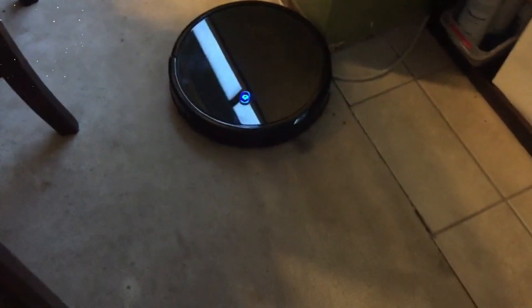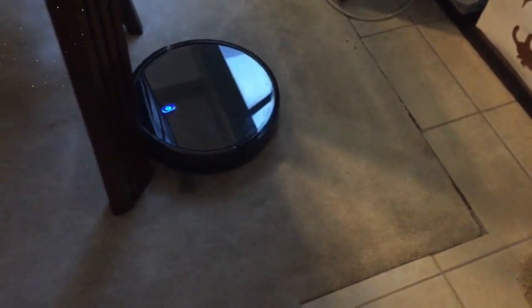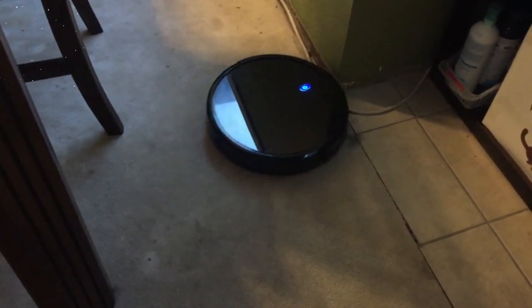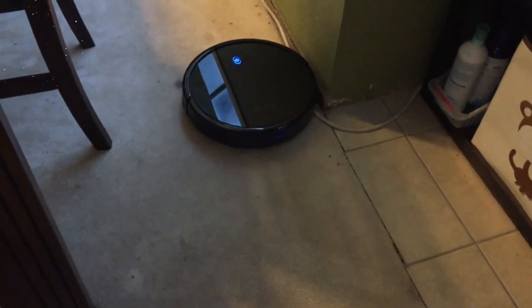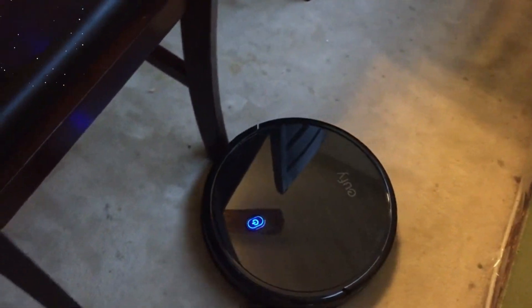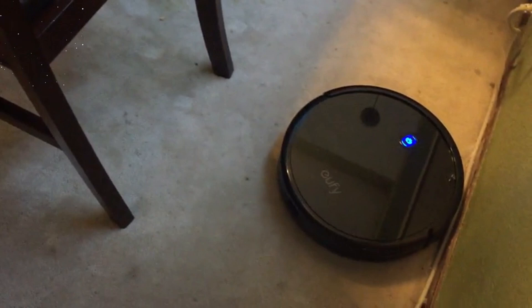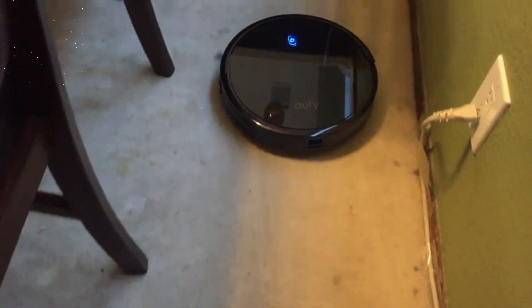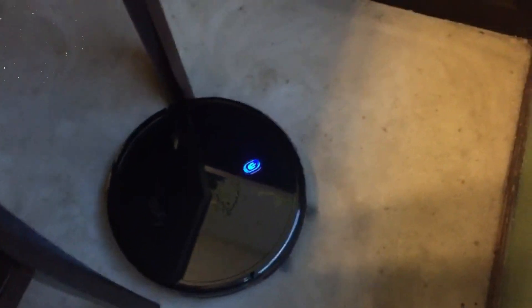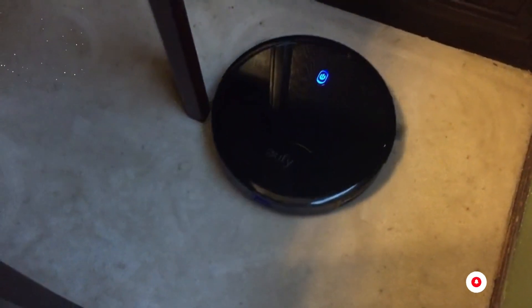Don't let its slim design fool you — the Eufy Robovac 11s packs a punch when it comes to suction power. With 1,300 pascals of strong suction, it effortlessly picks up dirt, dust, pet hair, and debris from various surfaces, from hard floors to medium pile carpets, leaving your floors immaculate. The BoostIQ technology automatically increases suction power within 1.5 seconds when extra strength is needed, ensuring no mess is left behind.